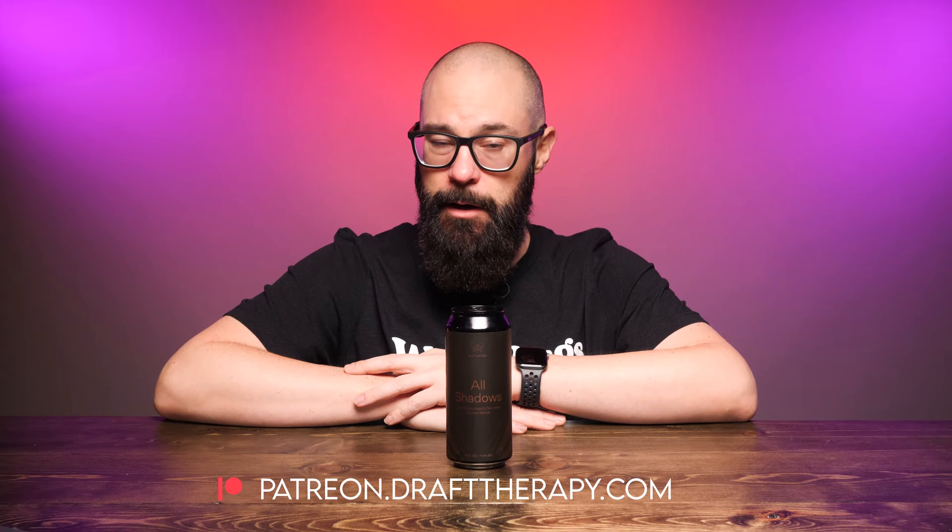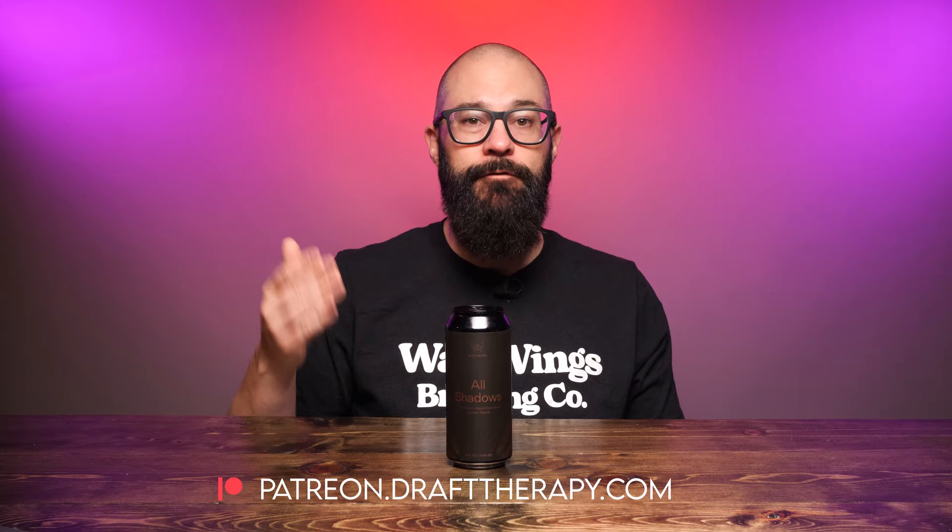But first I'd like to thank my executive producers Brian Kramer, David Jeffries, Vinny Kent, and Cam Freeman for helping to bring this review to you today. If you'd like to become a producer, help out the channel, or maybe just throw me a couple bucks to buy me a beer, take a look at my Patreon at patreon.drafttherapy.com, where you can get early access to these videos and a few other special perks available only to patrons.